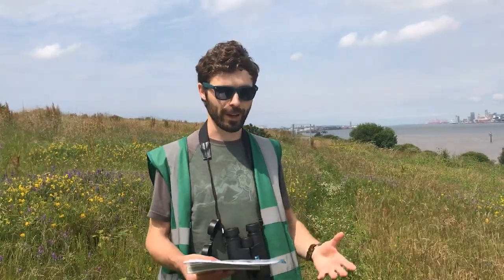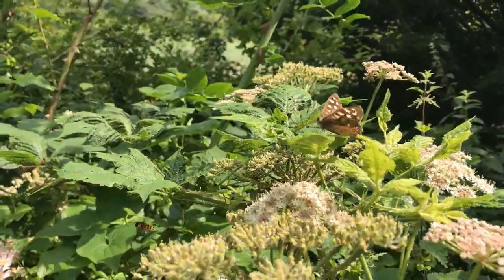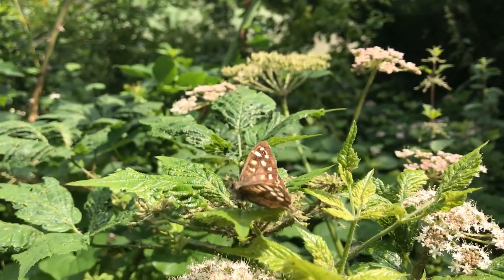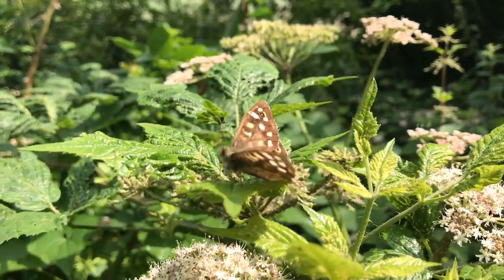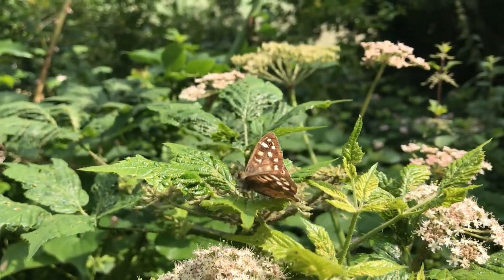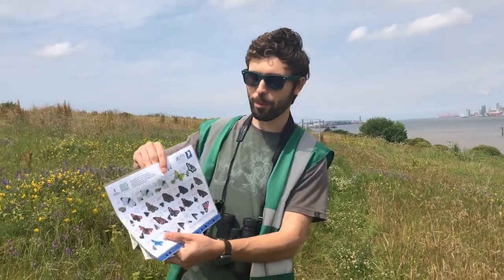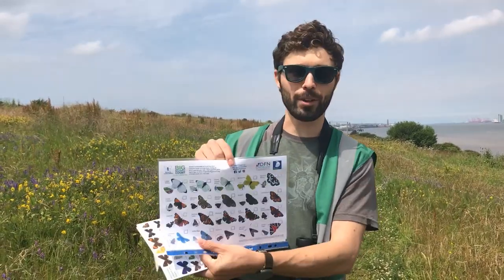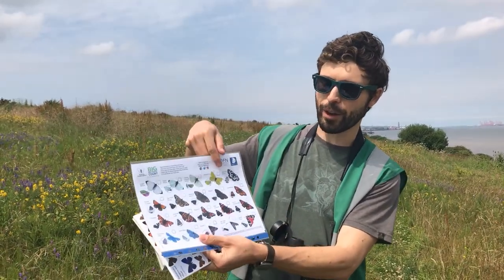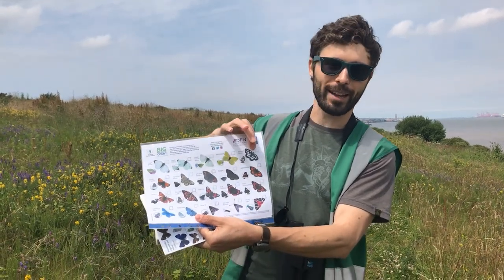If you're interested in them, there's something called the Big Butterfly Count, done by Butterfly Conservation. You can print out one of these charts, and these are most of the butterflies you'd actually find at River Park. You wouldn't find marbled white here because that's only down south.